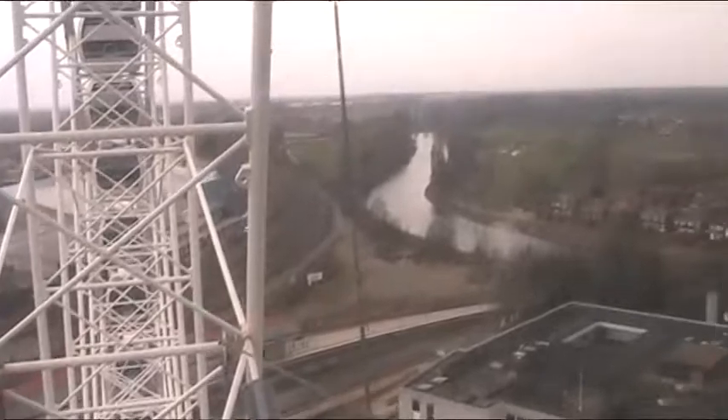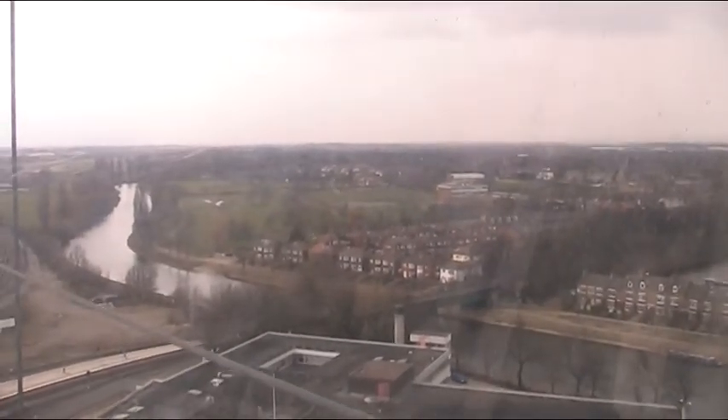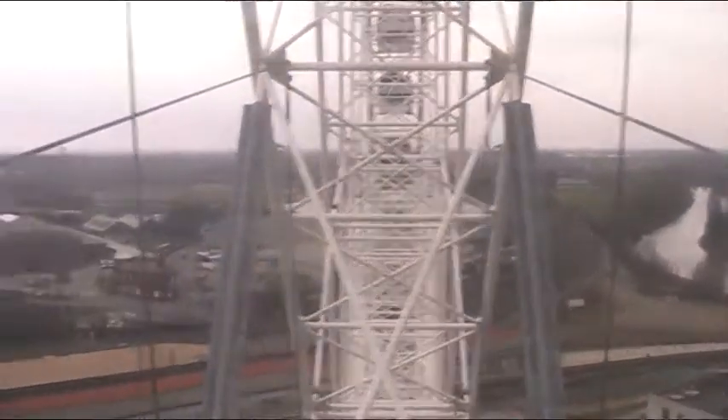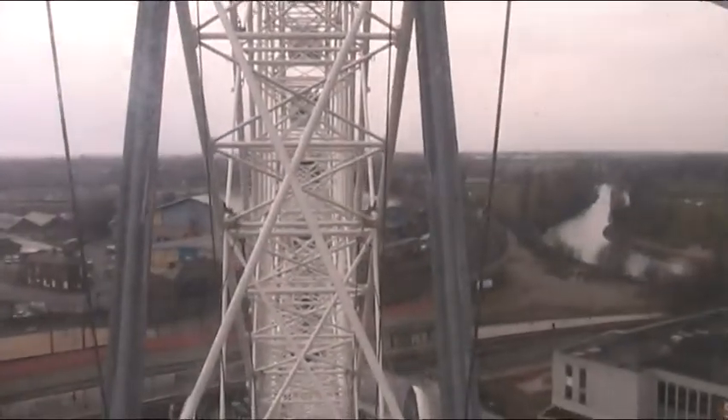The Royal Station Hotel is York's most famous luxury hotel, built of yellow Scarborough brick and was completed in 1878, a year after the new railway station. It isn't quite so new and well...